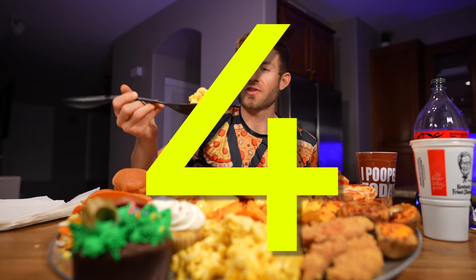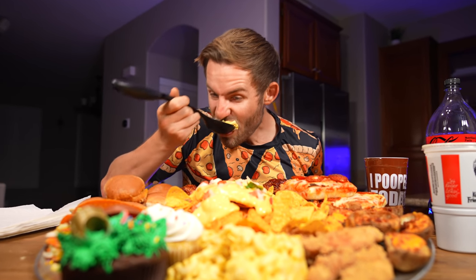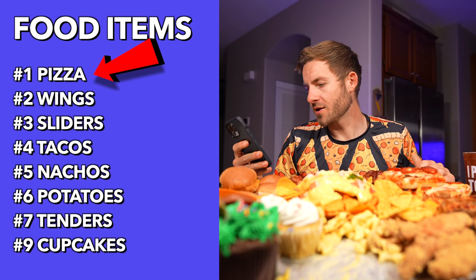Mac and cheese is down! KFC mac and cheese is actually highly underrated. What's next? Number one is the pizza — perfect!